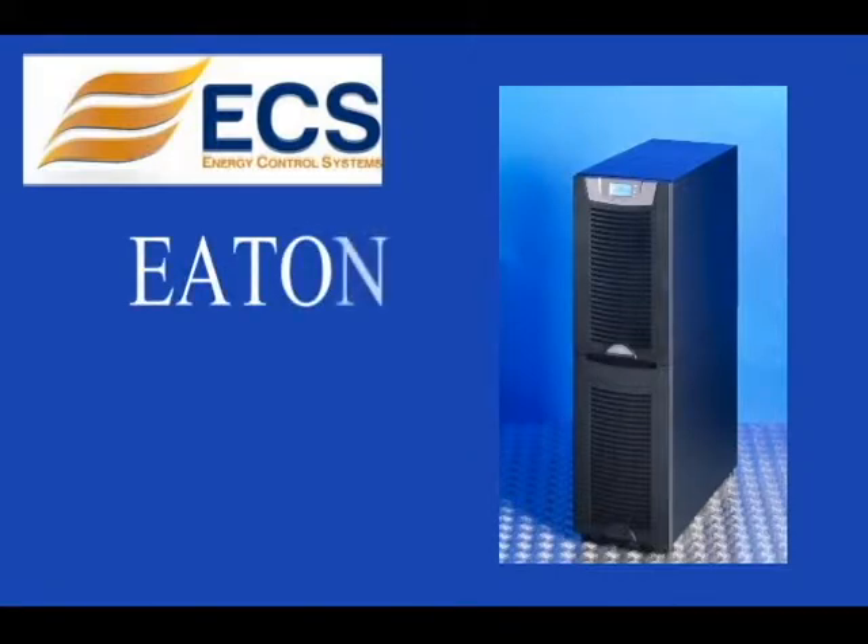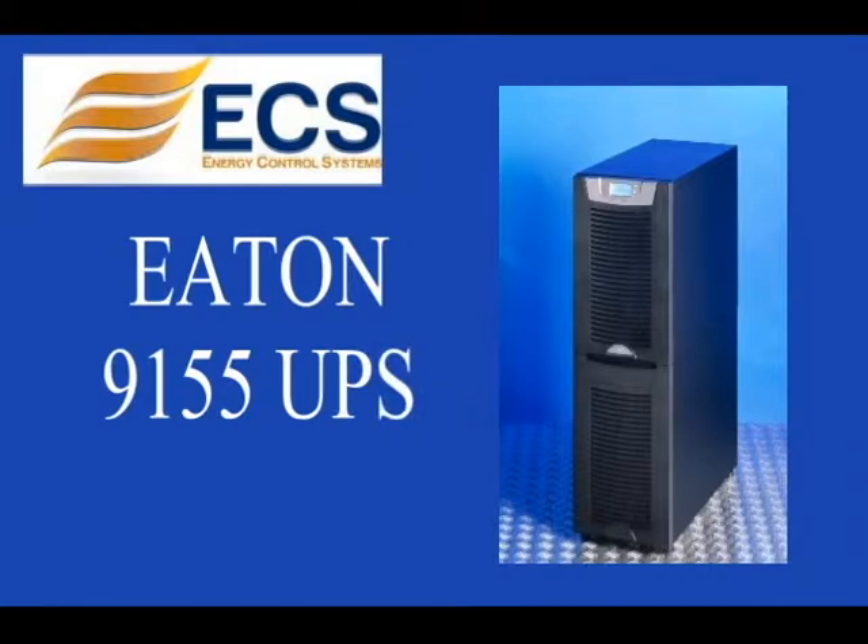This product spotlight is on the Eaton 9155 UPS. High power density means more power protection in a smaller footprint.